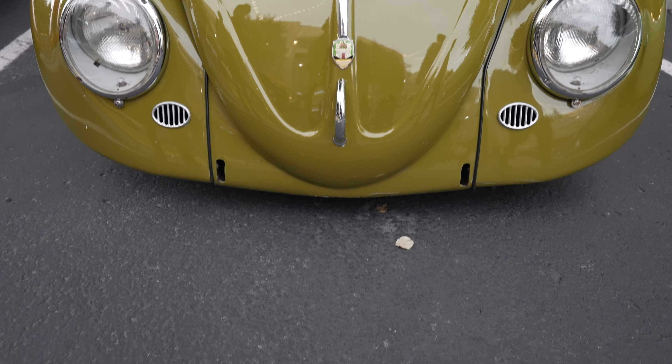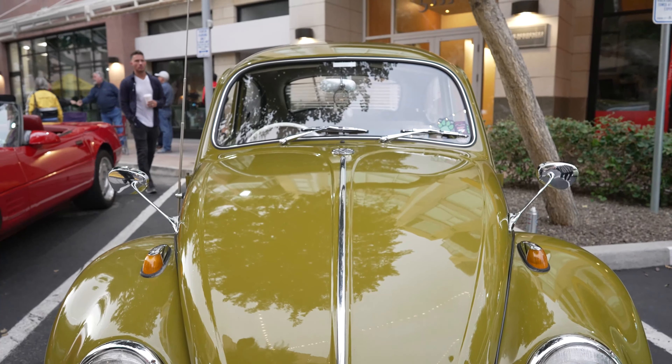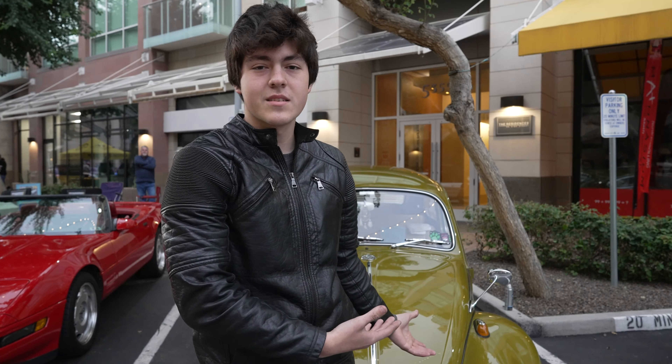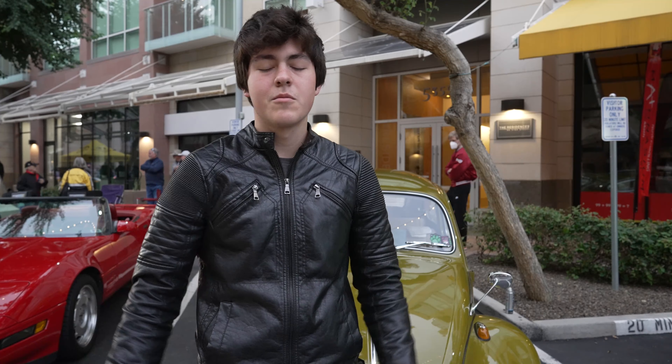I'm Brandon. This is my 1968 right-hand drive Volkswagen Beetle. I was a big Porsche kid when I was younger, and obviously you can't really find a Porsche for around five grand — this is the next best thing right here. It means a lot to me, it's been a huge part of my life. They say take care of your car and it'll take care of you, and that's nothing but true.